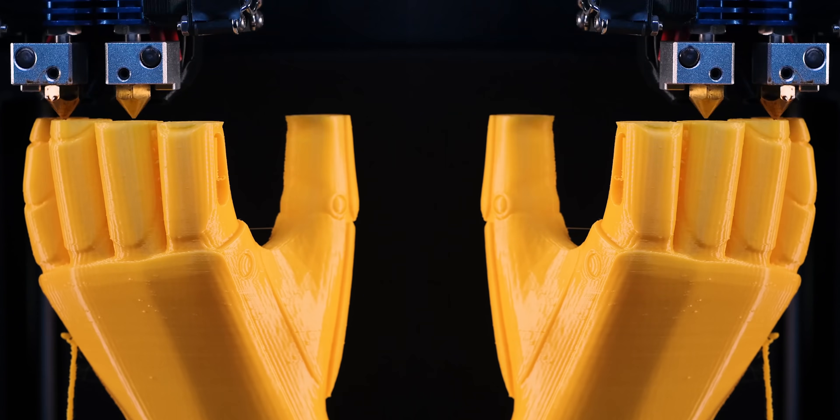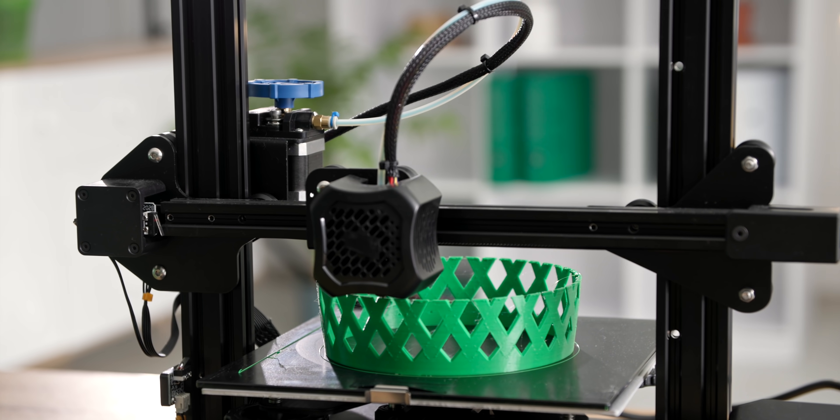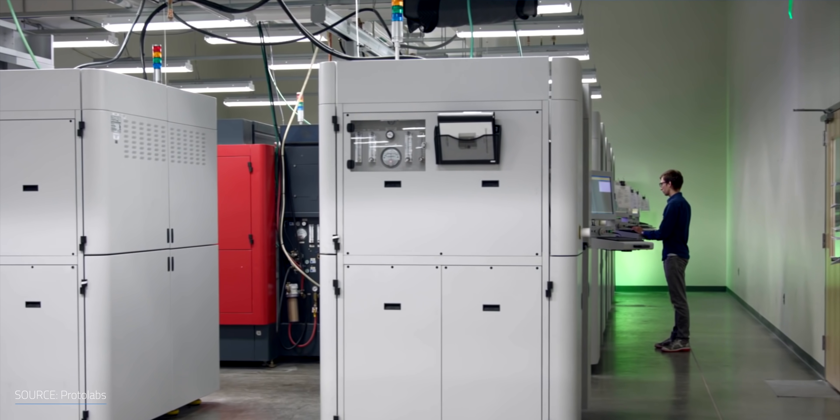3D printing has become popular with manufacturers since it provides flexible design, rapid prototyping, cost effectiveness, waste reduction, and a way to increase sustainability in manufacturing.